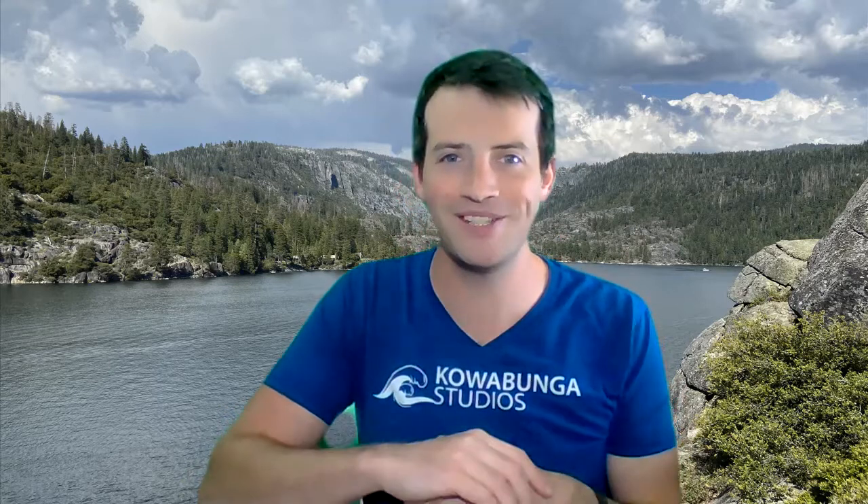Hi, and welcome to Calabunga Studios. I'm Bill Mitchell, founder here at Calabunga Studios. A lot of you might be asking, what exactly does Calabunga Studios do? Well, first and foremost, we help electrical and technology engineers get more done in a shorter period of time.